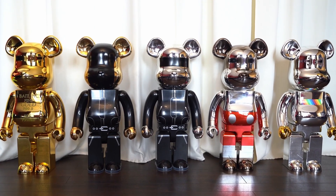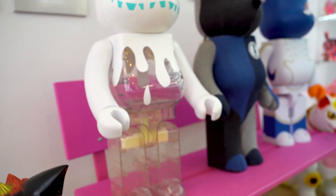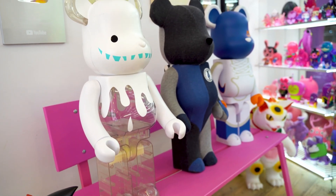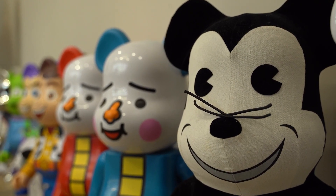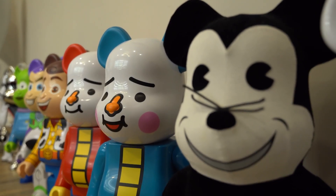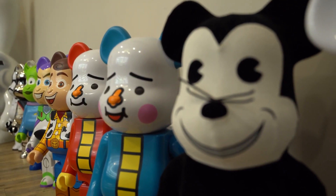Bear Brick is an art piece created by Medicom Toy. This bear-shaped block-type figure is made up of nine parts – head, body, waist, arms, hands, and legs. Designed with a simple and cute shape, Bear Brick has opened up a new category by combining toys and art in three dimensions, and was born in 2001.